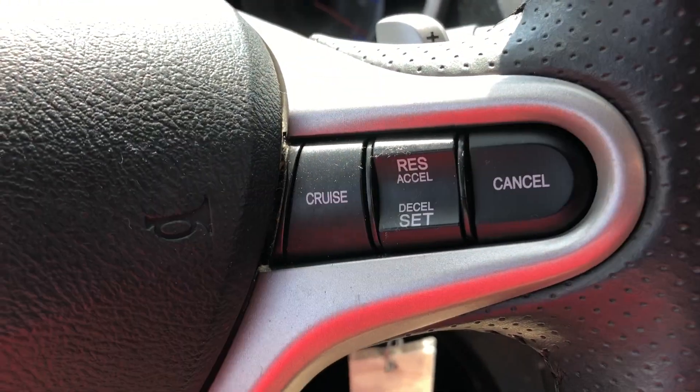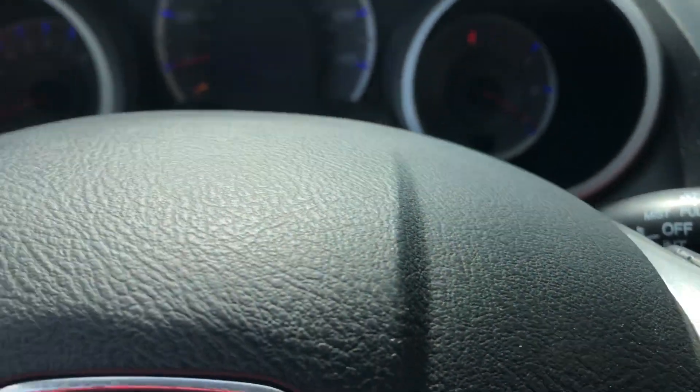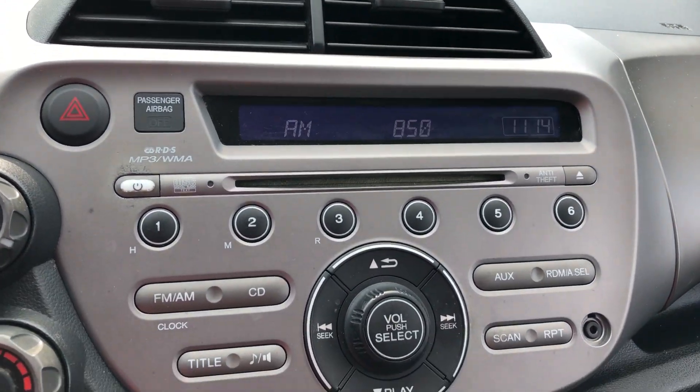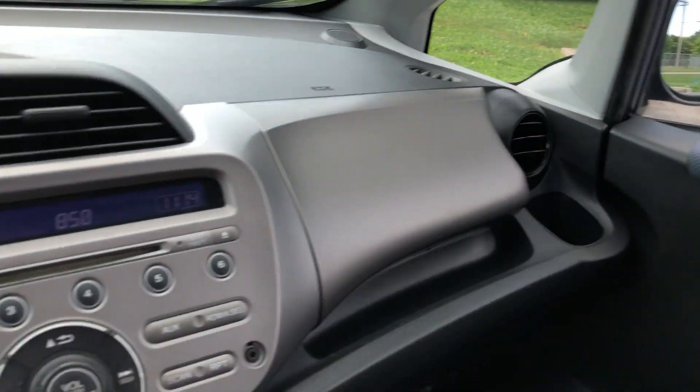On the steering wheel we have cruise control. We have paddle shifters for downshifting and upshifting. Main instrument cluster. AM, FM, CD audio. AC. Automatic transmission. Everything you need is here.